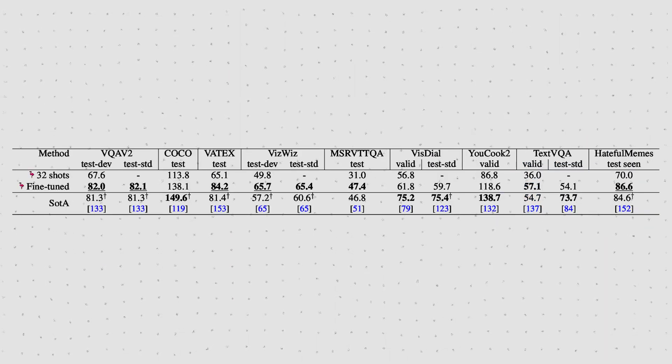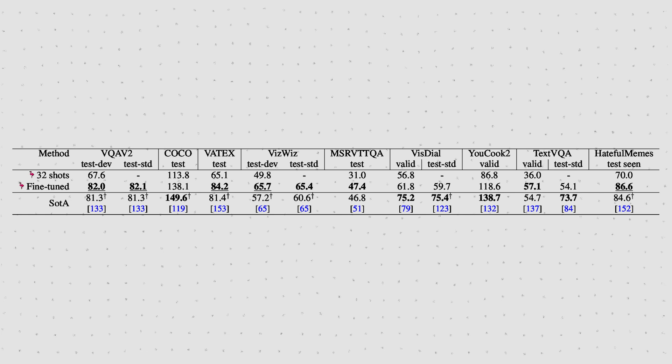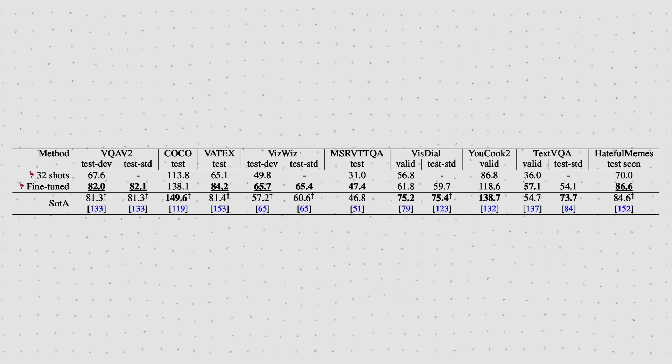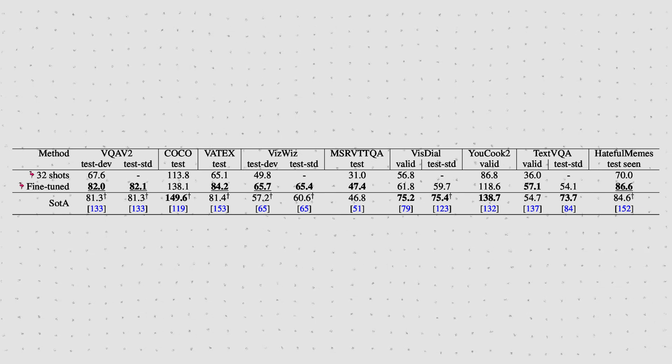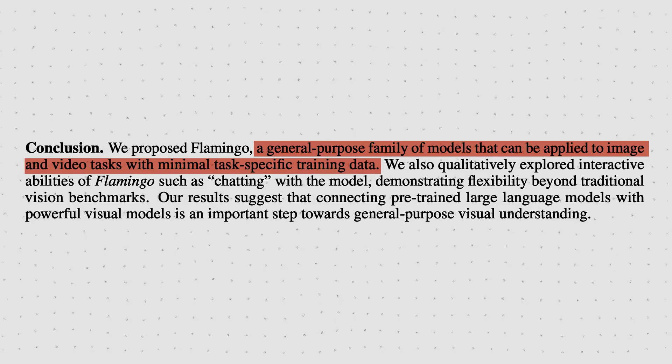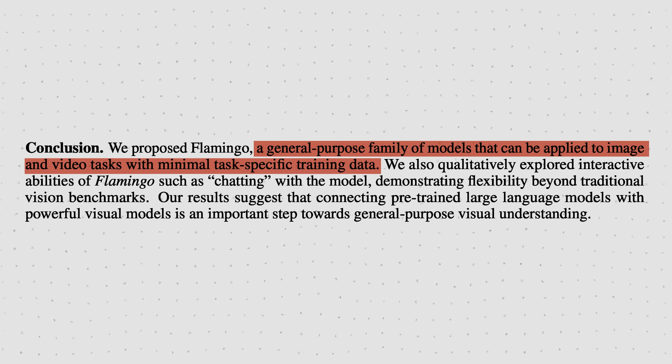And if we fine-tune the Flamingo model, like the other baselines, on the nine tasks it isn't already the new state-of-the-art, Flamingo then also sets a new state-of-the-art on five of them. The Flamingo model is pretty impressive — it's a general-purpose model that can be applied to image and video tasks with minimal task-specific training data. And since everything is going towards multimodal anyway, here is a video where I explain Meta's new Chameleon model that can also do image-to-text, but additionally text-to-image, i.e. image generation. See you next time.